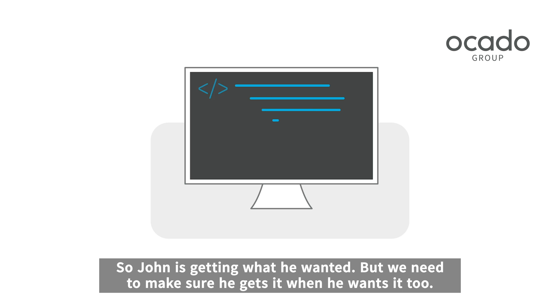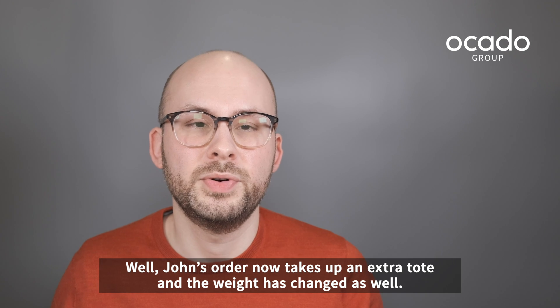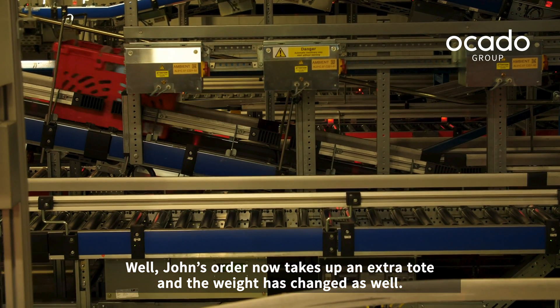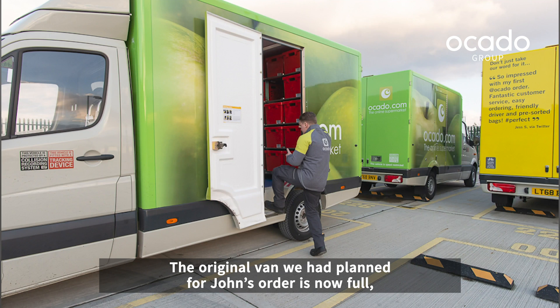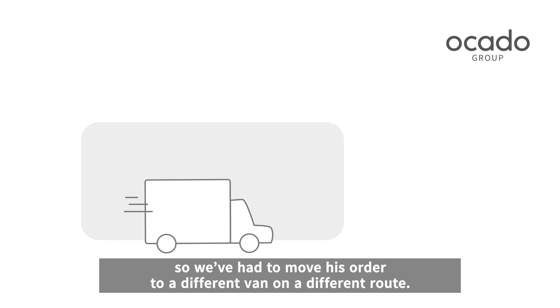So John is getting what he wanted, but we need to make sure he gets it when he wants it too. So what changes in delivery planning? Well, John's order now takes up an extra tote and the weight has changed as well. The original van we had planned for John's order is now full, so we've had to move his order to a different van on a different route.